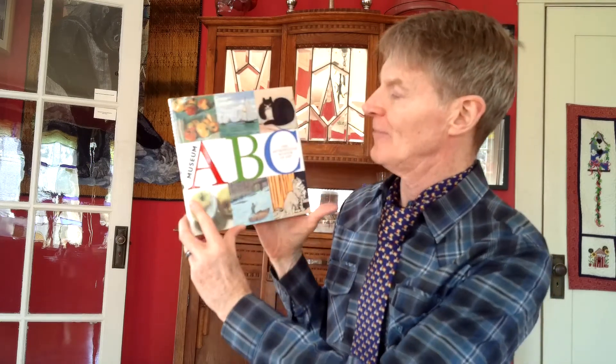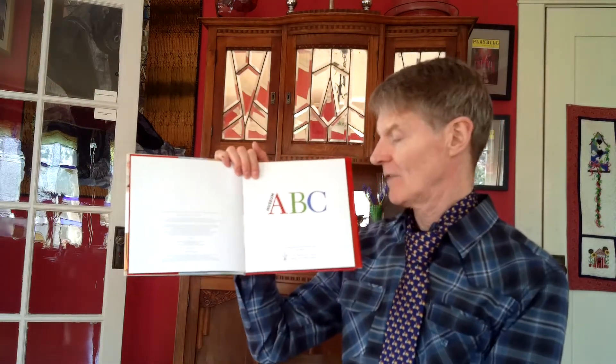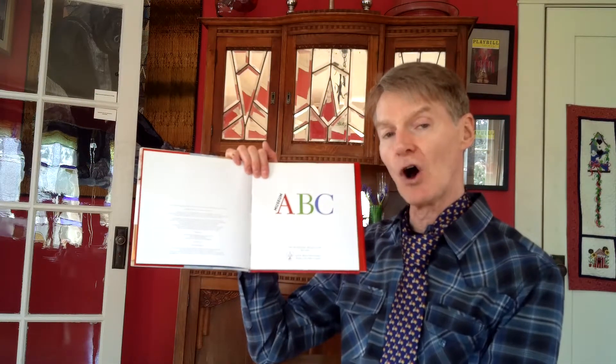My extra today is a book called Museum ABC, and it's from the Metropolitan Museum of Art, which is the largest art museum in the city of New York. It is a collection of images connected to the alphabet. I'll read some of the pages today and then pick it up and do more at another time. Museum ABC from the Metropolitan Museum of Art in New York.